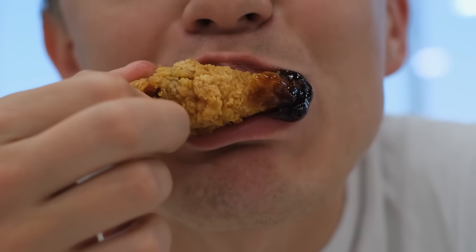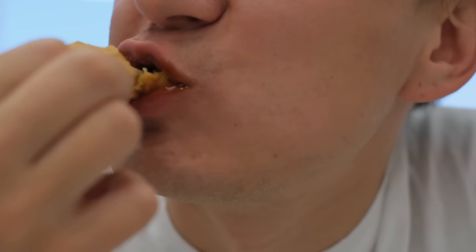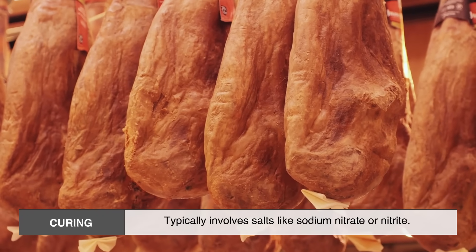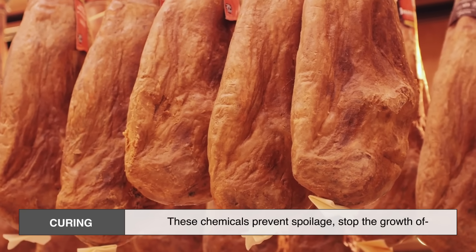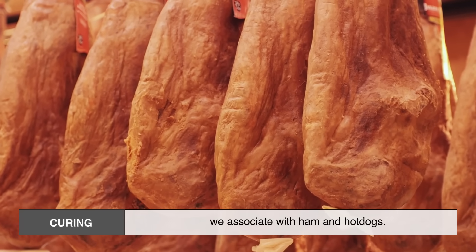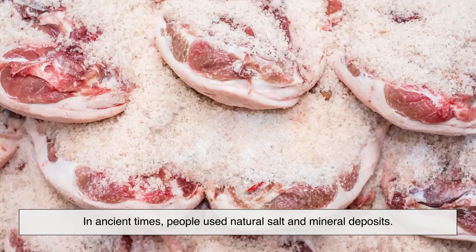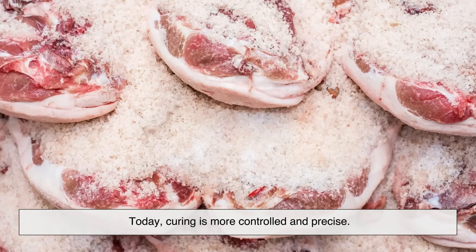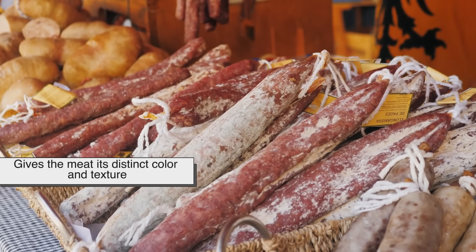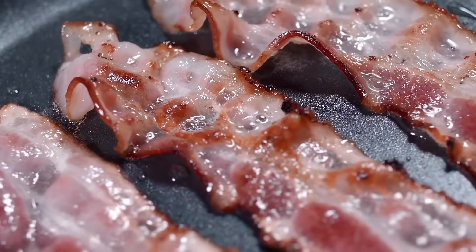Let's break down the most common techniques used to turn fresh meat into processed meat. Each method has its own purpose and history. Curing is the oldest method, typically involving salts like sodium nitrate or nitrite. These chemicals prevent spoilage, stop the growth of harmful bacteria, and help maintain that pink or red color we associate with ham and hot dogs. In ancient times, people used natural salt and mineral deposits. Today, curing is more controlled and precise. Curing foods like bacon and pepperoni simply wouldn't be the same without it.